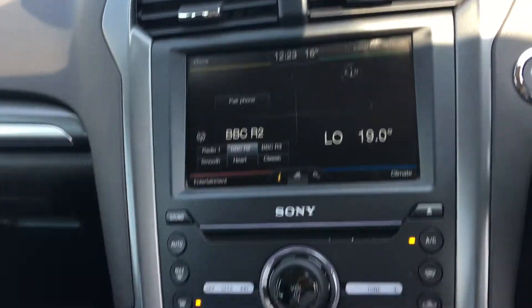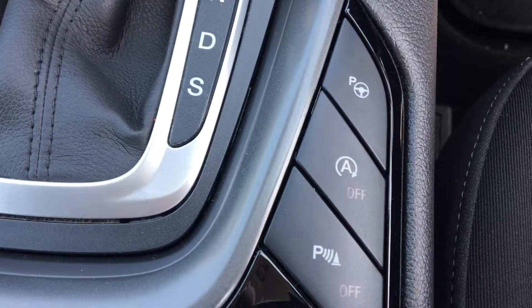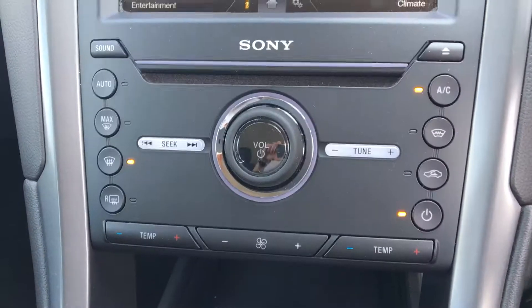Satellite navigation, active park assist, and climate control.